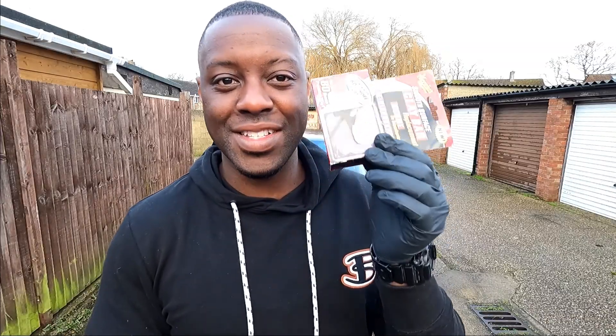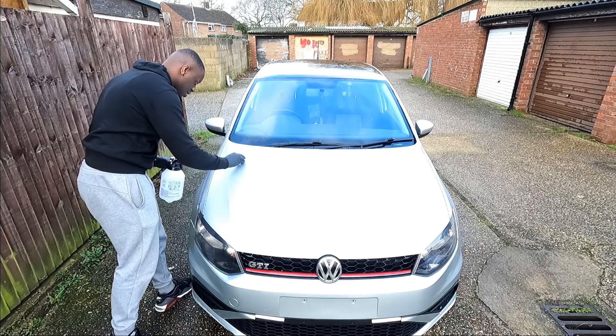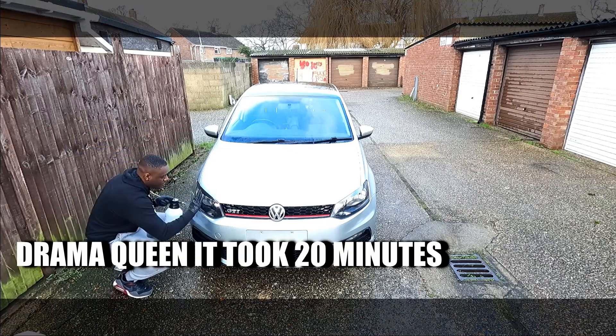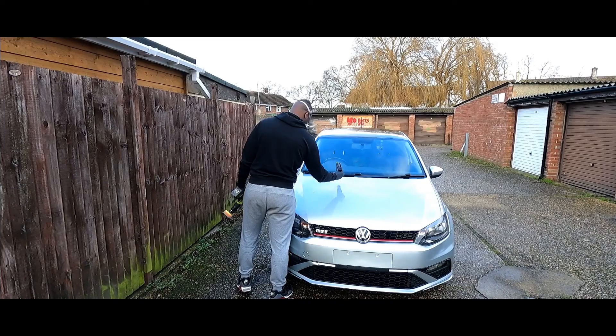We've got the first thing we're going to be using: the Meguiar's clay bar. I'm going to have to do this to the whole car. I genuinely clay barred the whole car — it took such a long time — but just clay barring the car alone before you even compound literally restores the paint. It's quite insane.